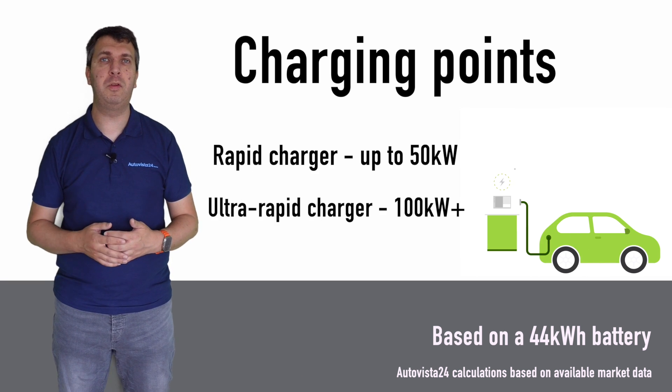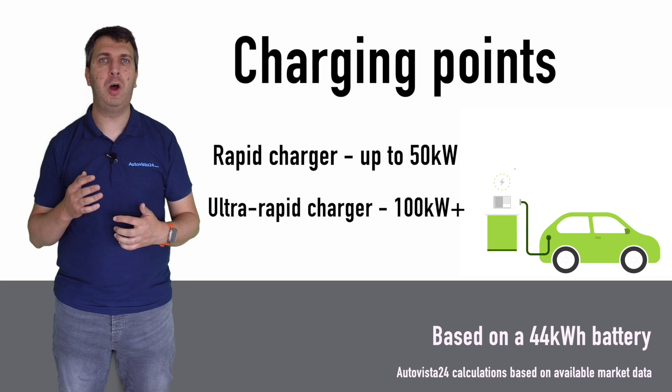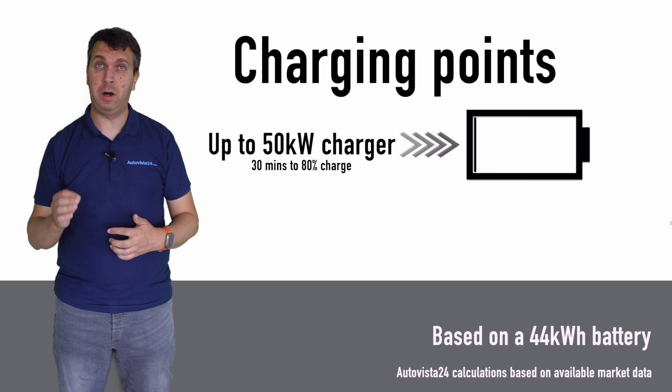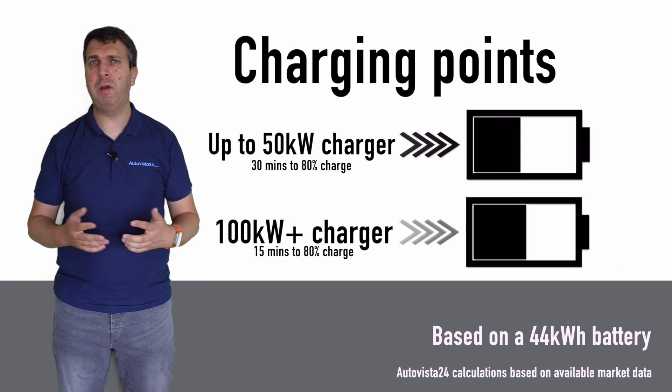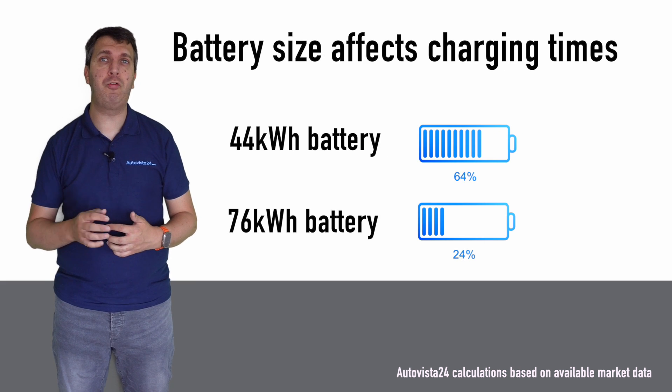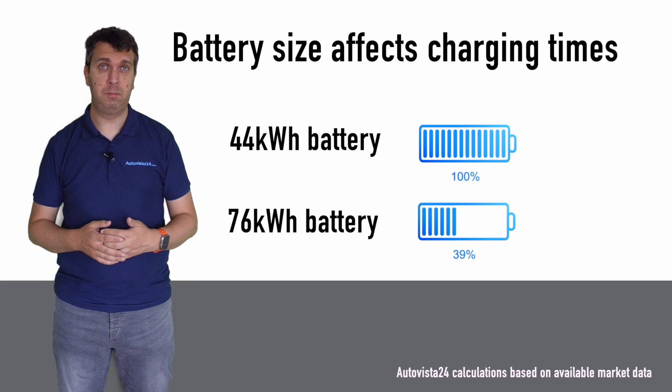Rapid chargers can provide up to 50 kilowatts and ultra-rapid chargers can offer over 100 kilowatts, allowing them to charge a battery to 80% in half an hour for a rapid charger, or around 15 minutes for an ultra-rapid charger. However, the bigger the battery the longer it will take to charge, much like it will take longer to fill up a larger fuel tank.